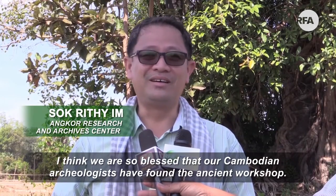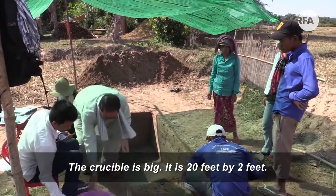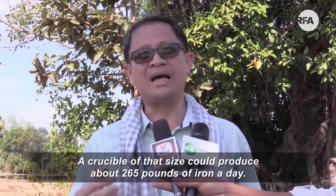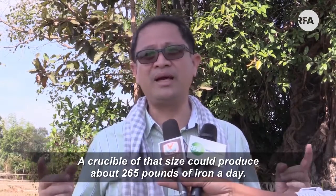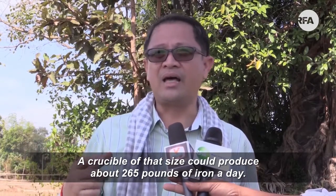I think we are so blessed that our Cambodian archaeologists have found the ancient workshop. The crucible is big — it's 20 feet by 2 feet. A crucible of that size could produce about 265 pounds of iron a day.